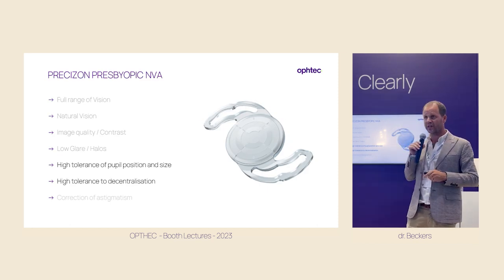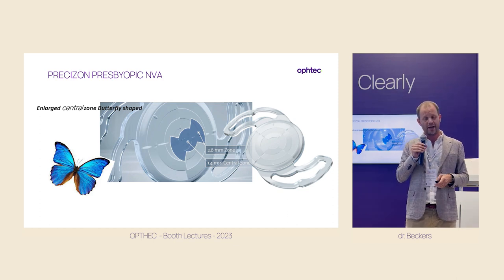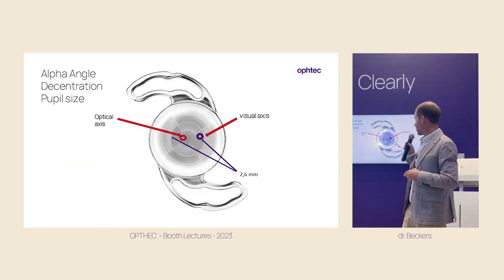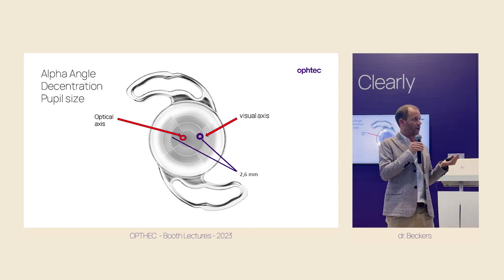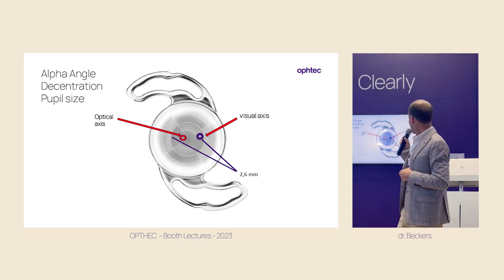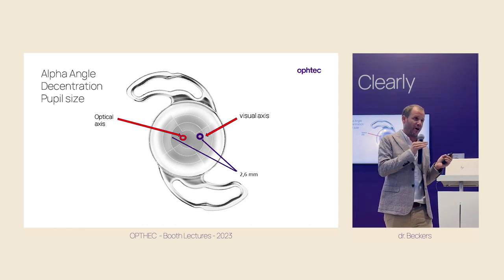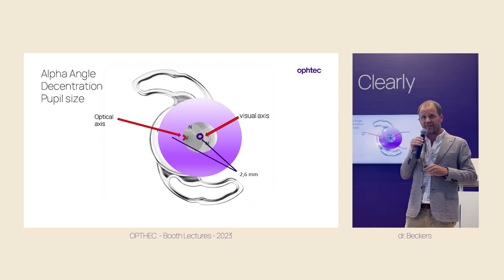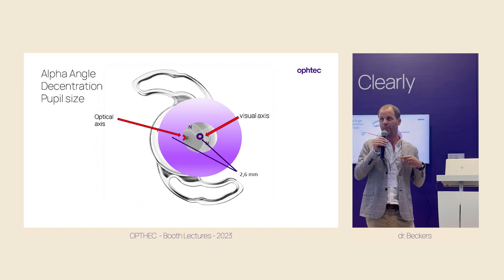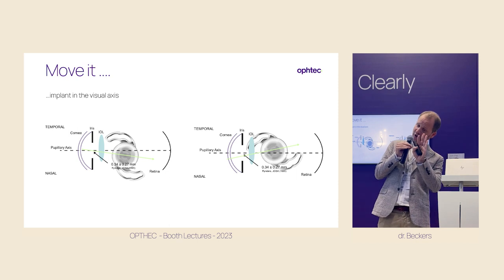Let's speak about the high tolerance to pupil position and size. For this, the designer made a large central zone with a butterfly shape that goes from 1.4 to 2.6 millimeters, which allows you to always keep the visual axis within this central area. High alpha angles won't be a problem because you can shift the lens along the visual axis. With this multi-segment design and balanced distribution between far and near segments, pupil size is not so important — from 1.5 millimeters up to 5 millimeters.